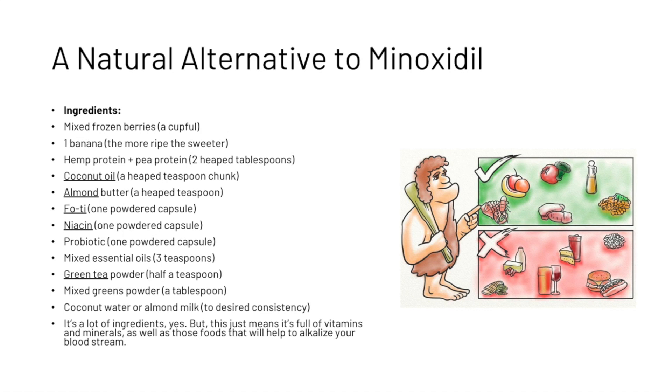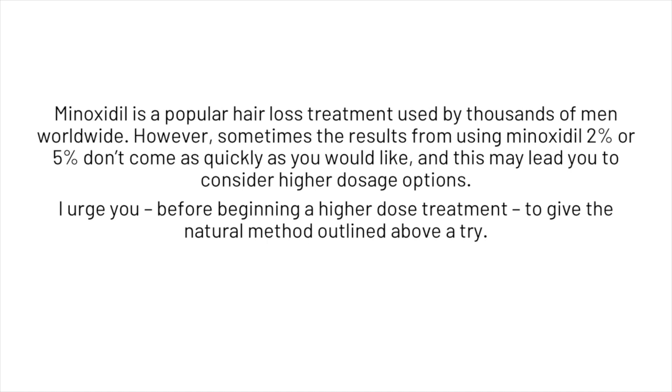Minoxidil is a popular hair loss treatment used by thousands of men worldwide. However, sometimes the results from using 2% or 5% don't come as quickly as you would like, which may lead you to consider higher dosage options. We urge you, before beginning a higher dose treatment, to give the natural method outlined a try. If you're worried about your own hair loss, click the link in the description to get your Hair Guard analysis, and please make sure to subscribe to the channel.